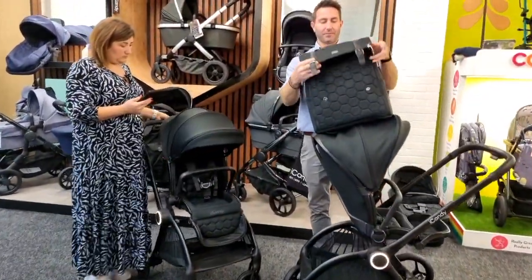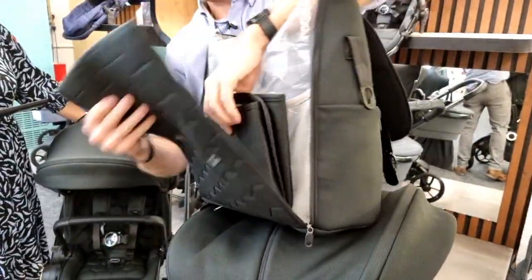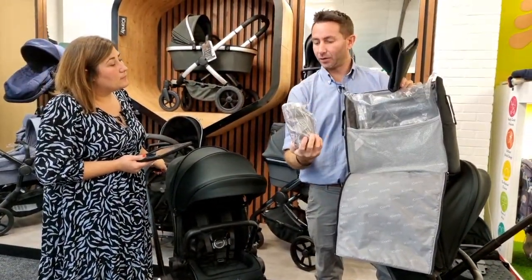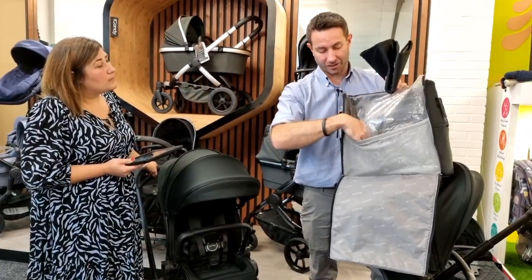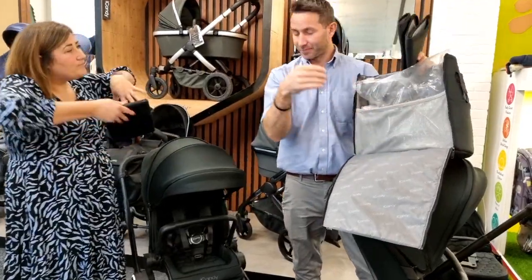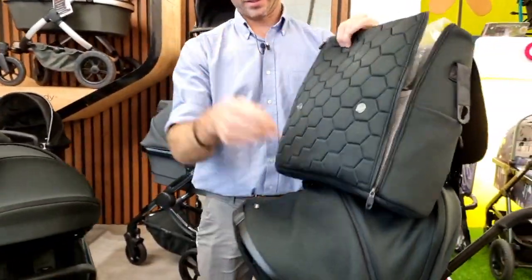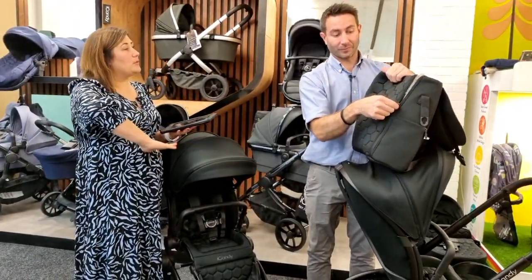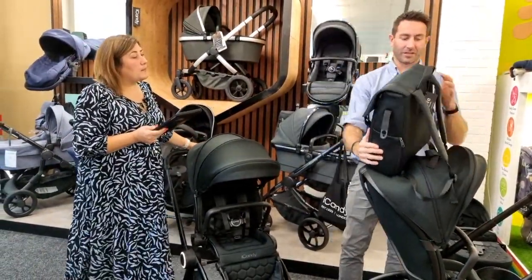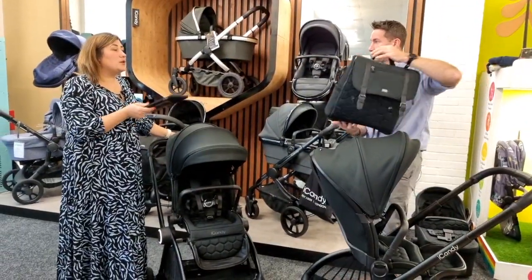The changing bag has magnetic buckles — you don't actually need to undo them. The bag unzips all the way to the front. Included: a changing mat, lots of pockets, and an insulated drinks holder that keeps hot drinks hot and cold drinks cold. You can see right inside so no rummaging like Mary Poppins. The open bag creates almost a little table surface to lay out your changing mat and items.